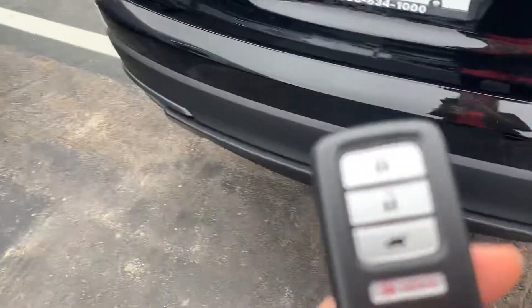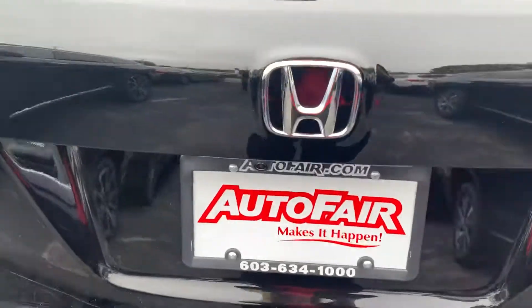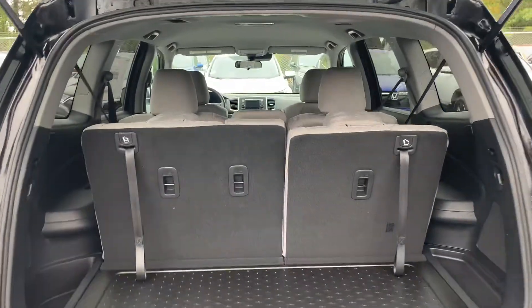I just wanted to show you that you do have access on the remote fob to open the tailgate. You can also manually open it by pressing right underneath the Honda emblem and pulling up.